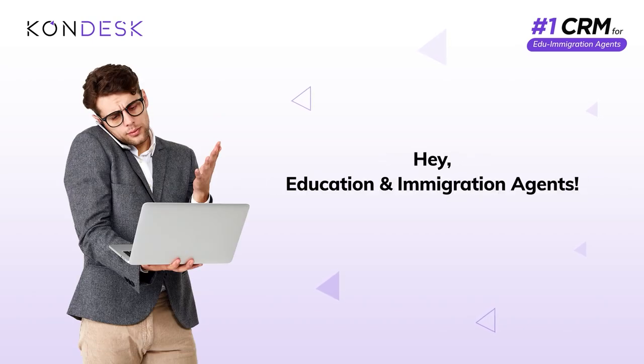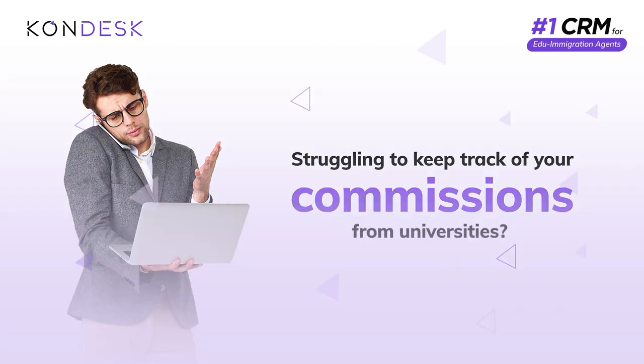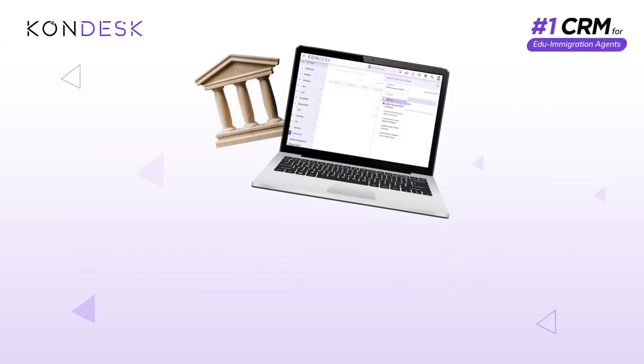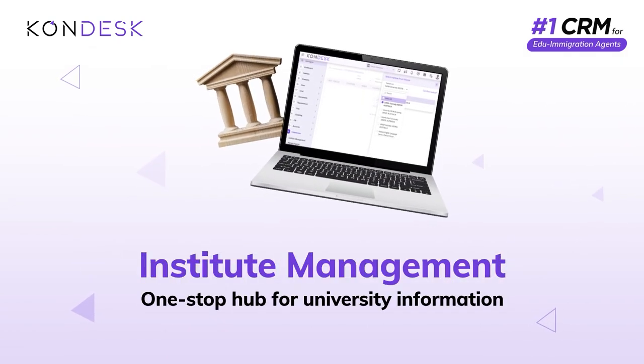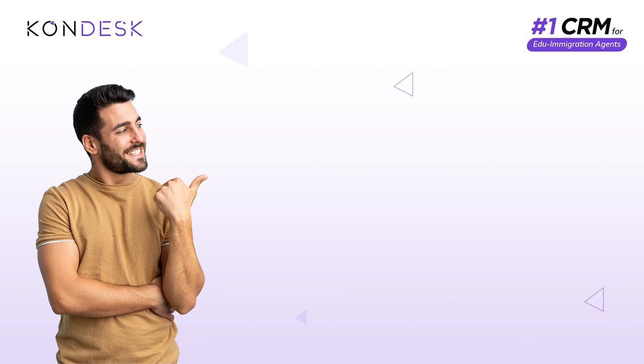Hey education immigration agents, are you struggling to keep track of your commissions from universities? Don't worry — introducing the Institute Management feature, your new central hub for all university related information. With Institute Management, you can easily maintain contract details.